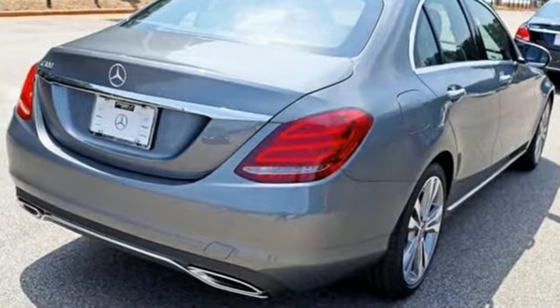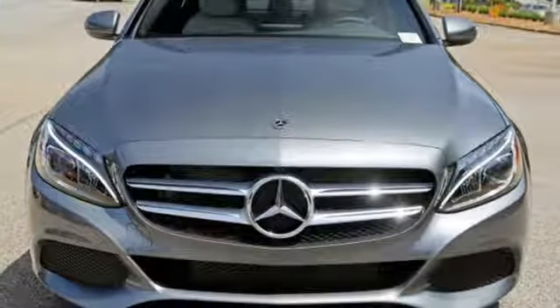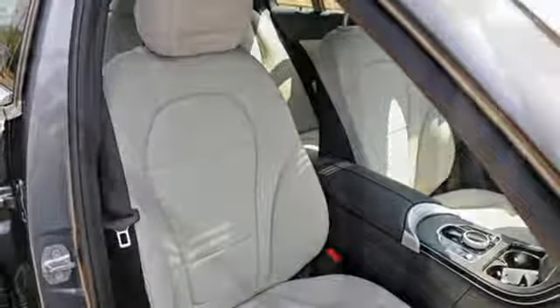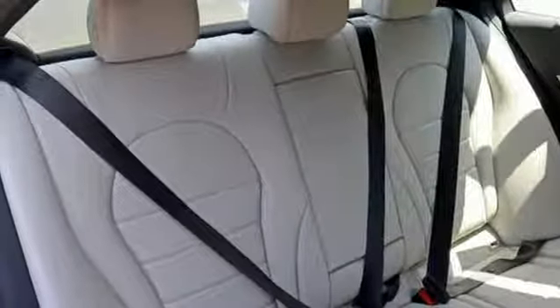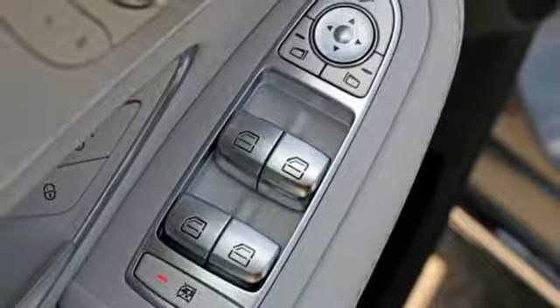And with features like these, every drive's a pleasure: automatic transmission, gas pressurized shocks, engine auto stop-start feature, express open and close sliding and tilting sunroof, Bluetooth wireless audio streaming, power heated mirrors, and dual zone climate control.